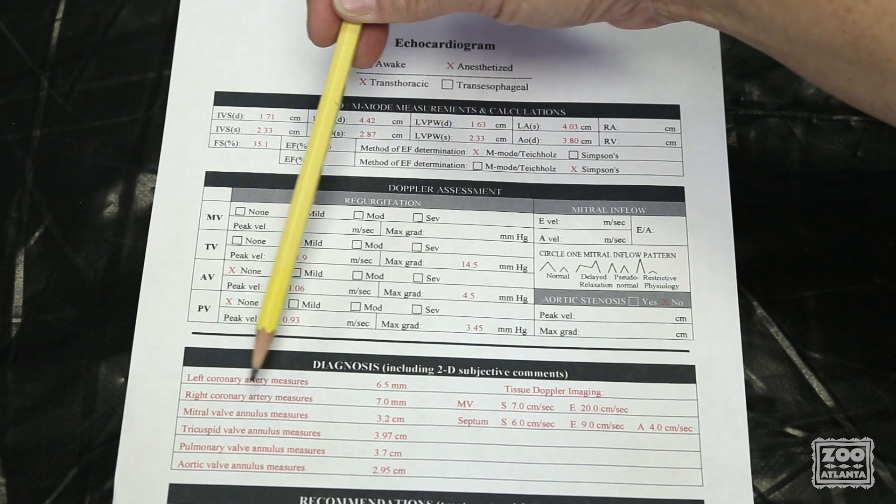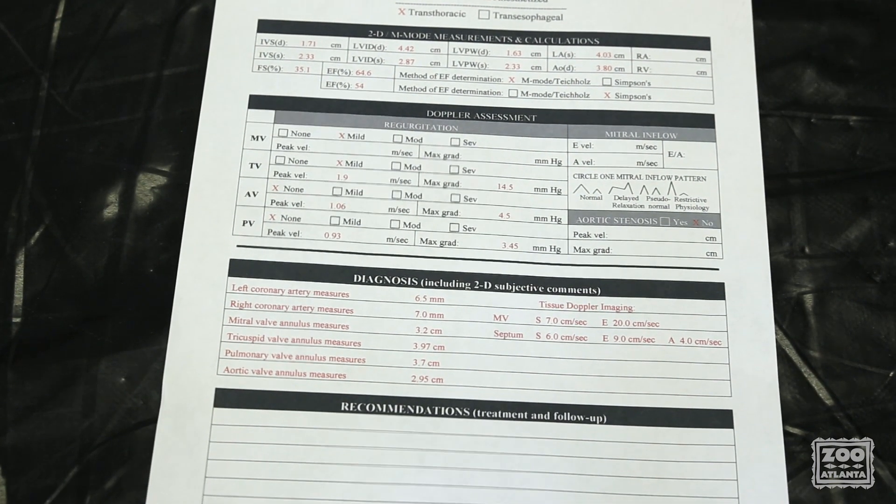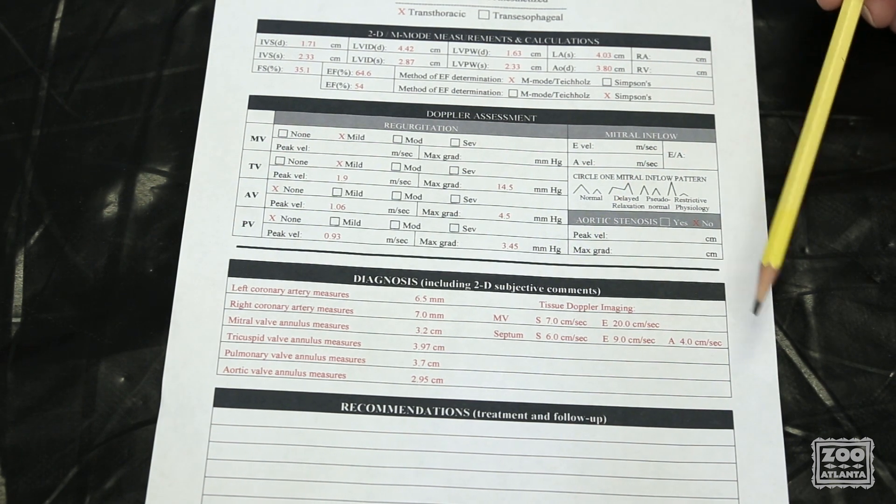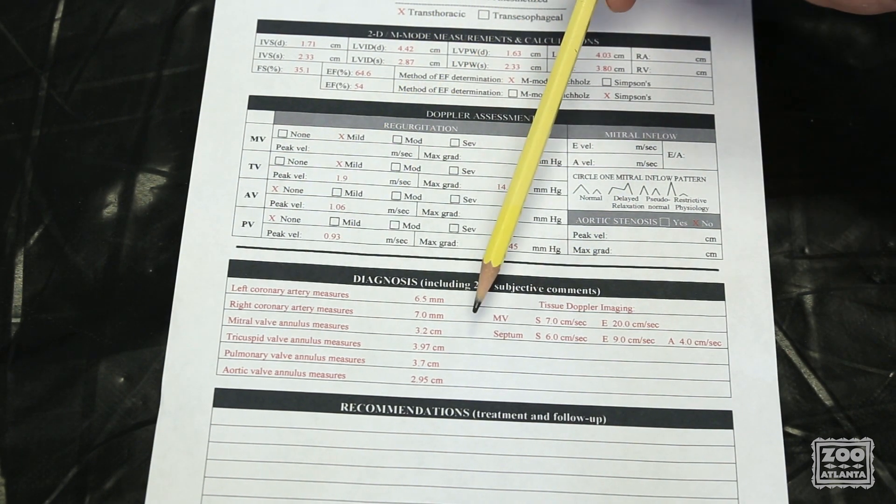This section is for additional information that can be obtained. If tissue Doppler imaging is possible, those values can be entered. Any annular measurements should be included as well.